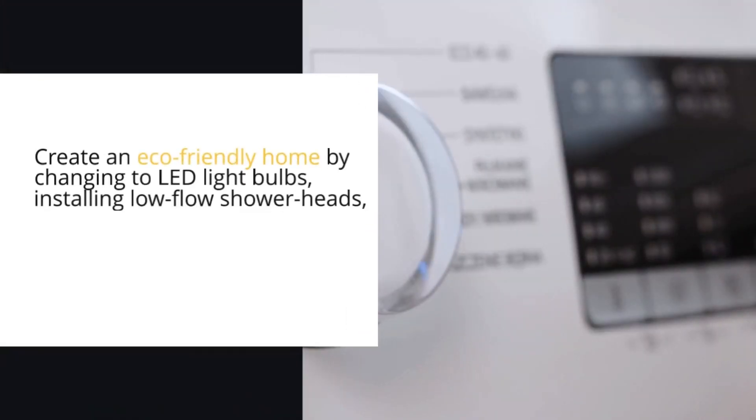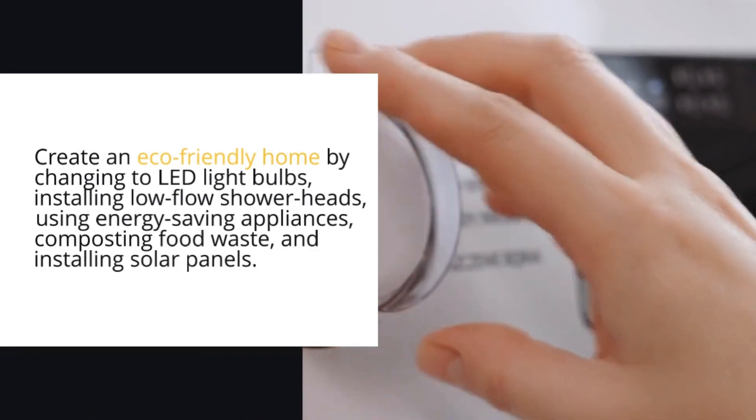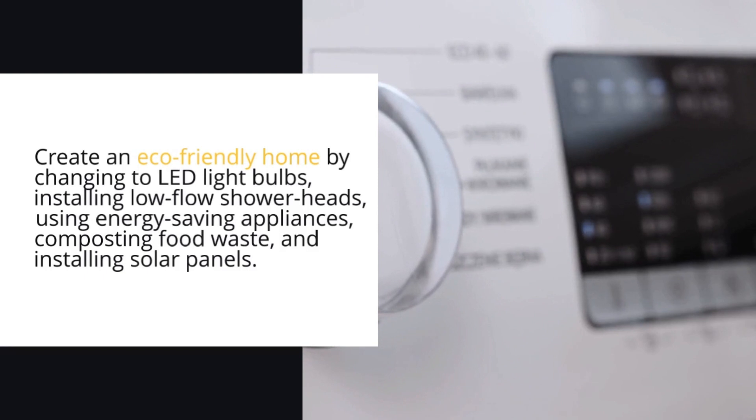Create an eco-friendly home by changing to LED light bulbs, installing low-flow shower heads, using energy-saving appliances, composting food waste, and installing solar panels.